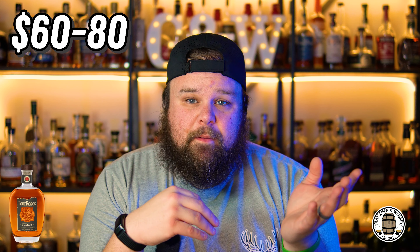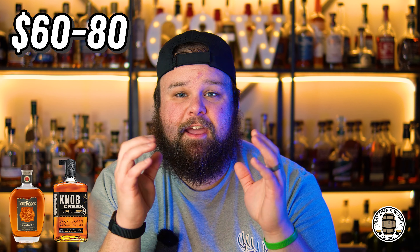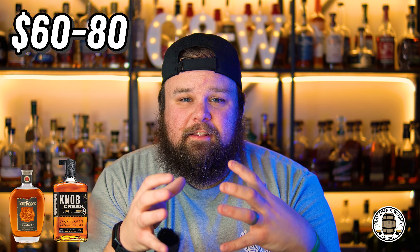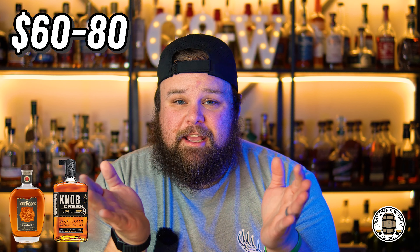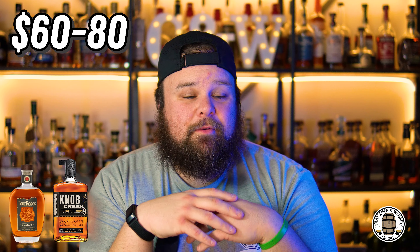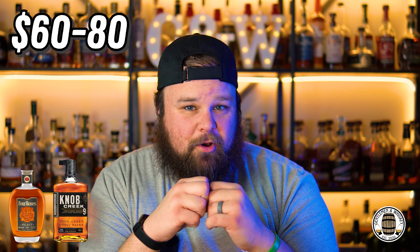Moving on past that is Knob Creek Single Barrel Select — that's their nine-year, 120 proof, and they are fantastic. I know I talk about them all the time. Each one is a little different and I love that range of flavor, although that is also the detractor: if you're just getting one off the shelf, you can't try it before you buy it, so you never know what you're going to get. That one is ultimately not my favorite — and when I say my favorite, it's going to make a whole lot of sense.